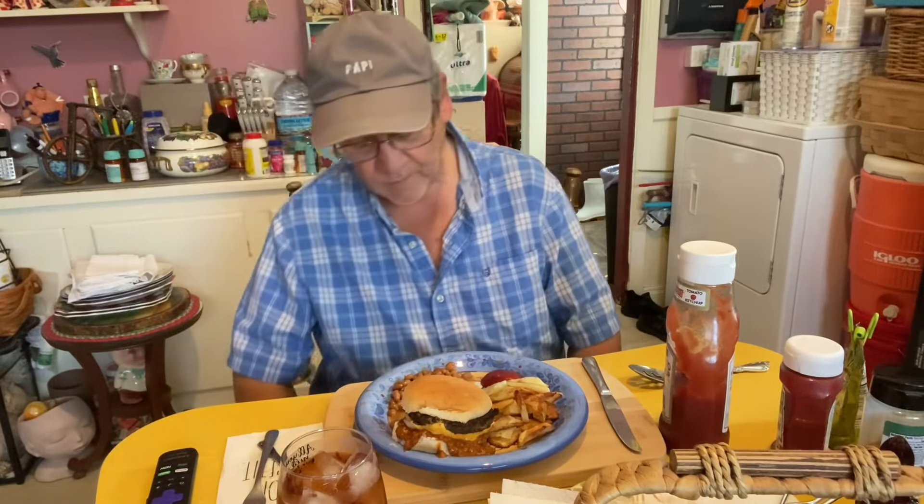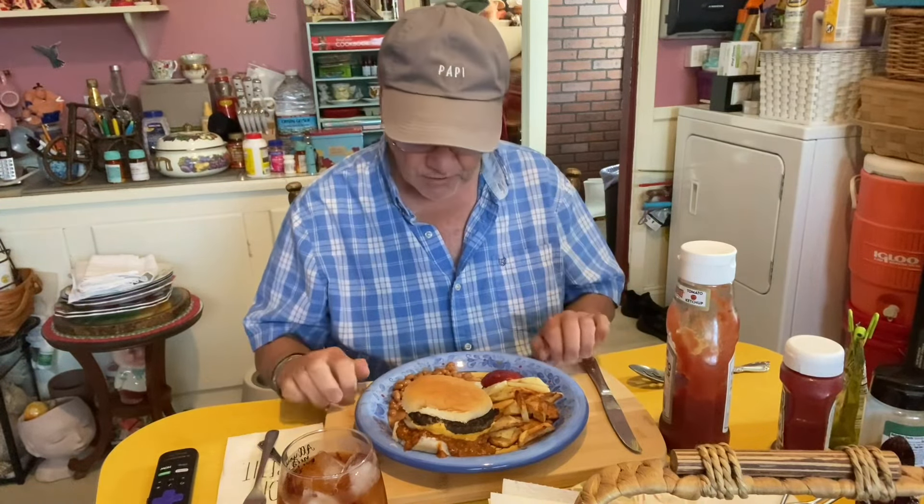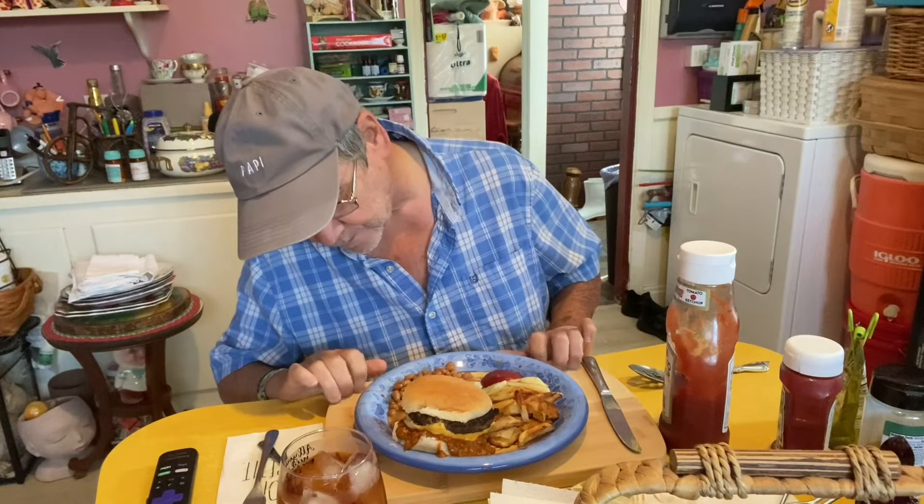Everybody loves the chili cheeseburger. This one's going to be messy because I put a lot of cheese on it. It's got cheese, onion, the burger, and the chili.